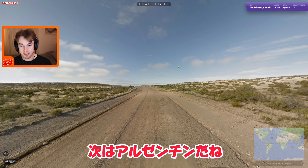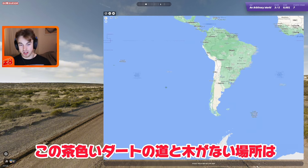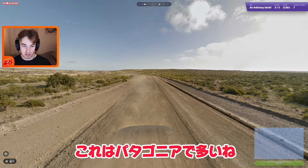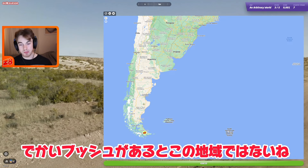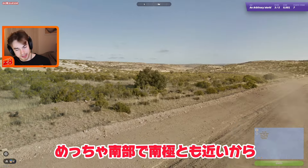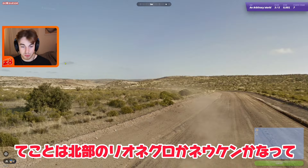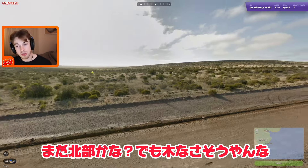Next one — I immediately believe we're going to be in Argentina. If you want to get something into your brain about Argentina, it's that it often has this brown dirt and no trees, which is what you see in the Patagonia region from Río Negro down to Tierra del Fuego. We also have the black Google car, which is very commonly found in Patagonia and Argentina in general. Looking off into the distance we do see some bigger bushes — if you see bigger bushes it's unlikely to be Santa Cruz province, which is so far south it normally doesn't have bushes like this. These ones look quite healthy, so my thought is we're actually quite a bit further north — maybe Río Negro, Neuquén, or Chubut province.